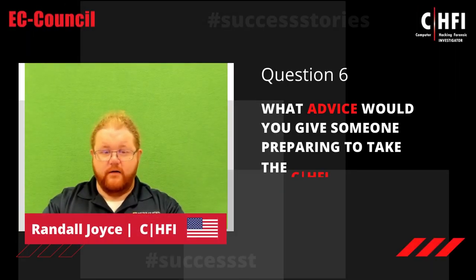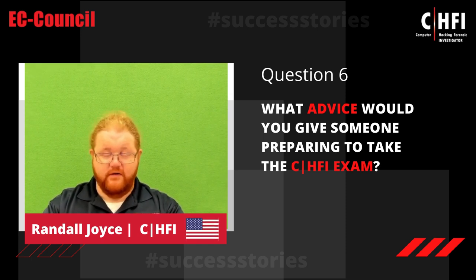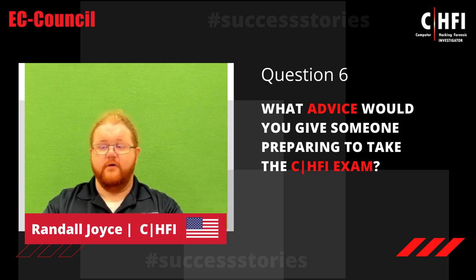The advice I'd give to somebody getting ready to take the exam would be: go through all of your iLabs and do the exercises — that's going to help reinforce all of the material and make sure you have a good understanding of all the tools and their capabilities. Also, go through the text and read it. You don't have to memorize it, but have a good understanding of how it all correlates. And go online, get a practice exam, run through it, and it'll help you out in the end.